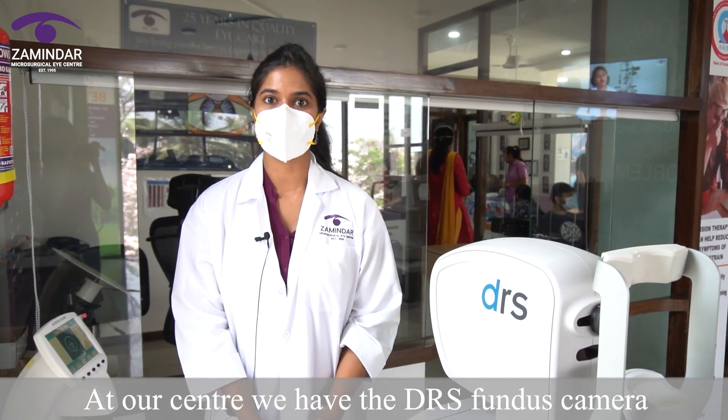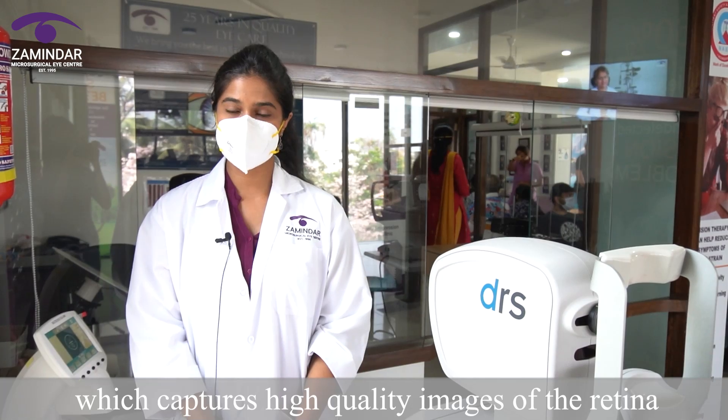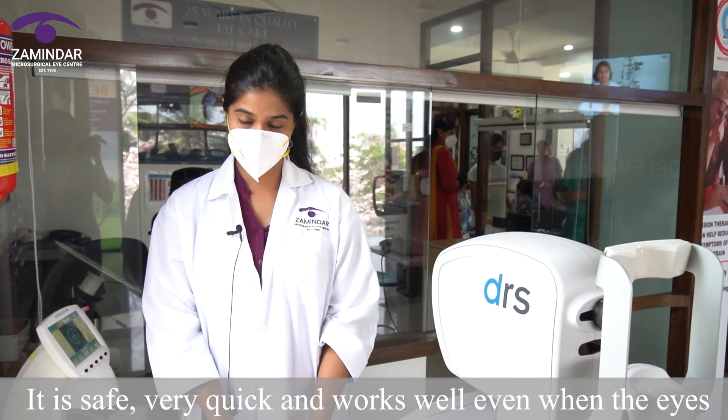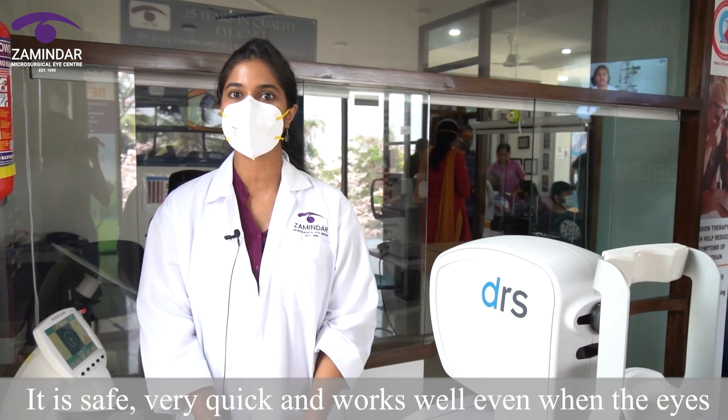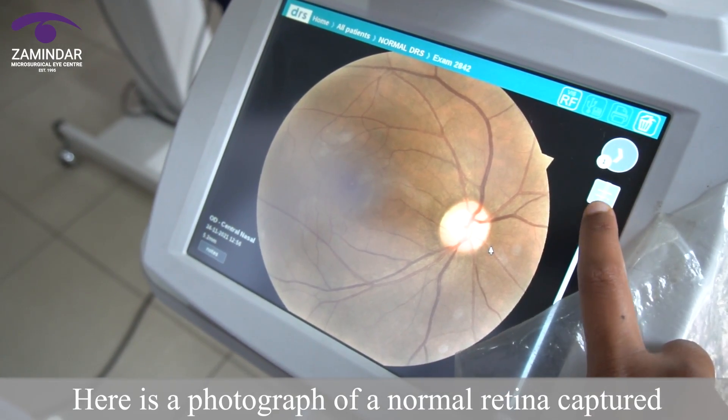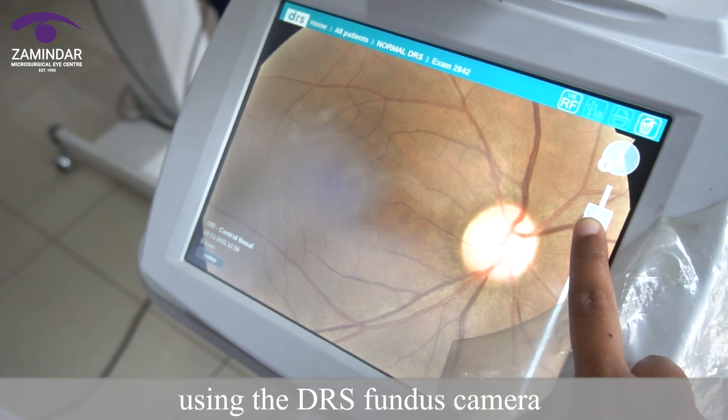At our centre, we have the DRS fundus camera which captures high quality images of the retina. It is safe, very quick, and works well even when the eyes are not dilated. Here is a photograph of a normal retina captured using the DRS fundus camera.